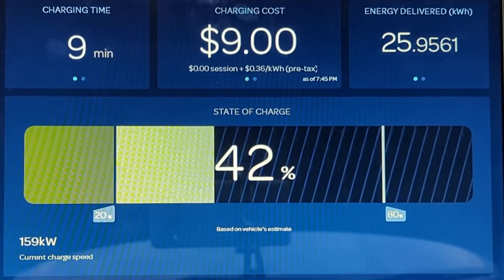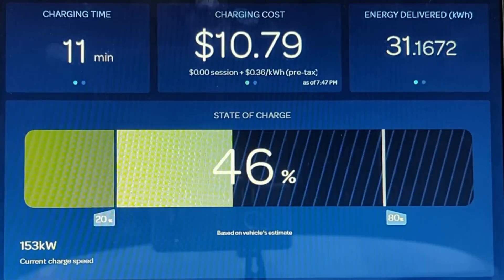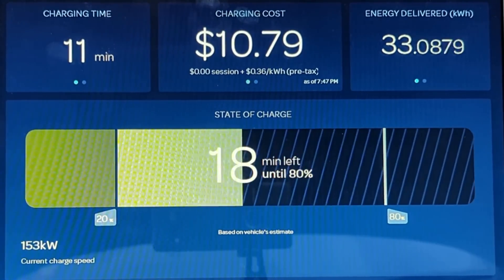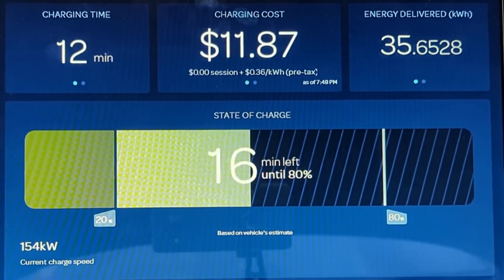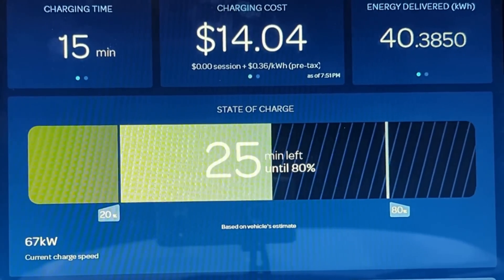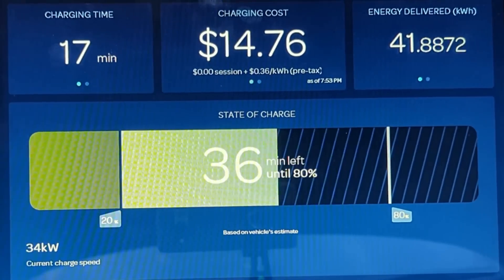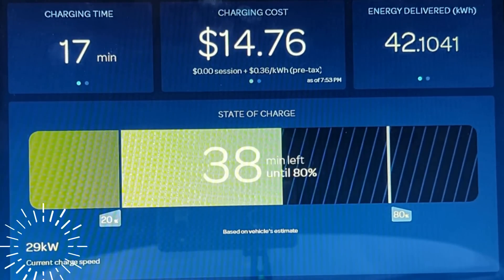The Lyriq continues to reduce the power it takes in until the vehicle is at 46 percent state of charge, which is after only 11 minutes of charging. It then holds at about 153 kilowatts for two minutes before we see a dramatic reduction in charging power. After only 17 minutes, the Lyriq has bottomed out and is only taking in 29 kilowatts.